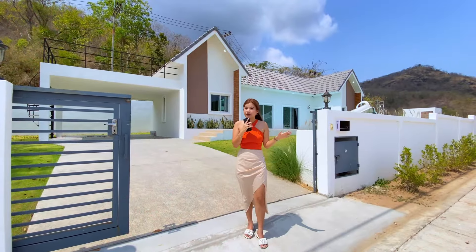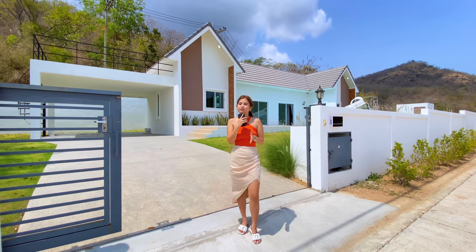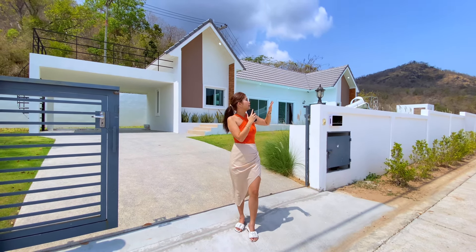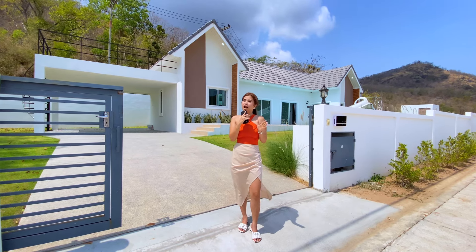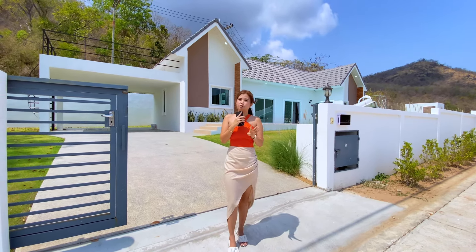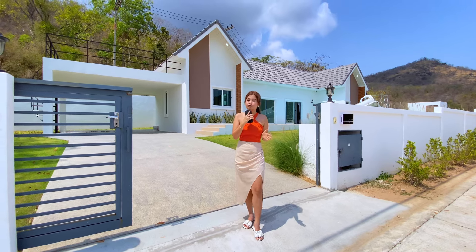I really love the location. It takes around just 5 minutes driving to get to Black Mountain Hua Hin Golf Club and around 10 minutes driving to the local market, so it's going to be very convenient for you to grab your food around here. The spec of this pool villa is 1 swimming pool, 4 bedrooms, and 3 bathrooms. The total area is 508 square meters and the living area is 200 square meters.